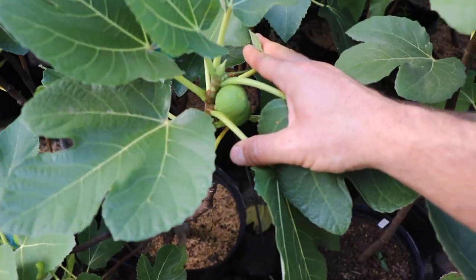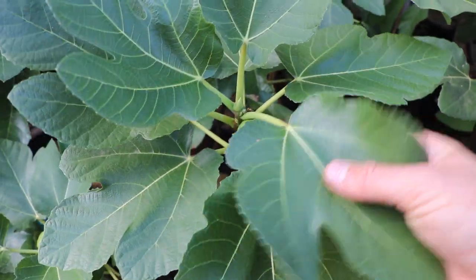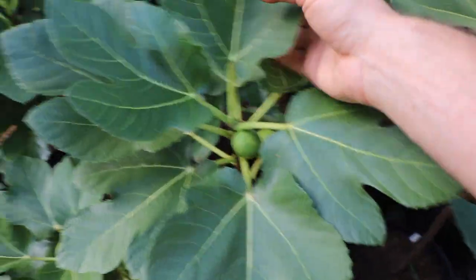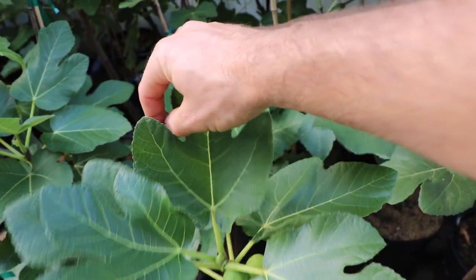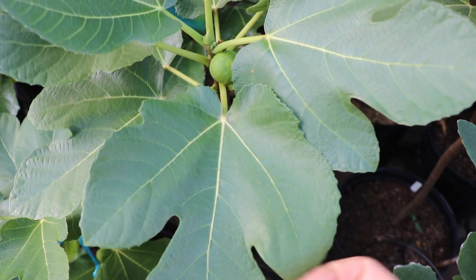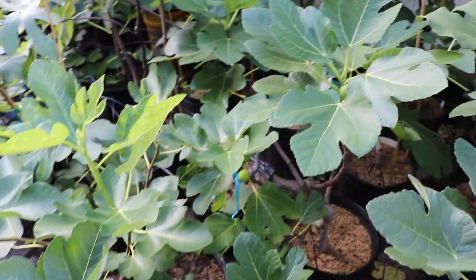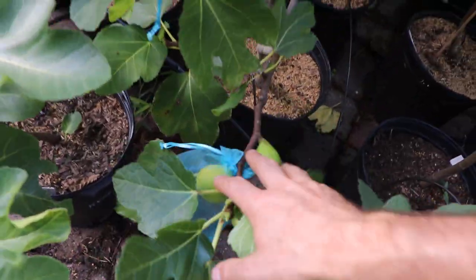It has very good productivity and even produces doubles sometimes with tight node spacing — you can see the leaves are very close together. The leaves are typically single spade or three-lobed, and the edges have serration to them. It's very easy to identify by the leaves, and once you see the fruit it's pretty much a guarantee.